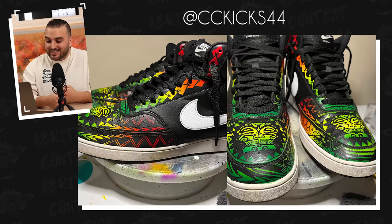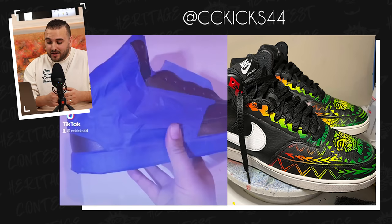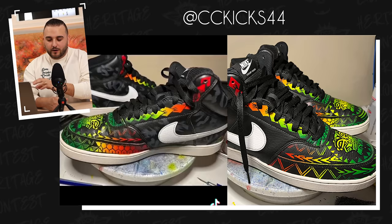Next up, we have a pair from CC Kicks 44 who used these Nike Court Visions and incorporated all of this beautiful Polynesian imagery. This was an all-black shoe — you went ahead and started to mask off some panels, laid down some white, and then did this gradient of green, yellow, and red that came out super smoothly, then went back in with black and did all of this super detailed imagery. This is a pair that definitely deserves a much better photo set so you can really show off these details, and a pair that you should be very proud of. Great job, Courtney.